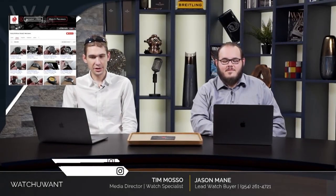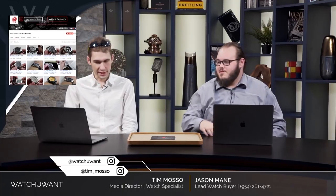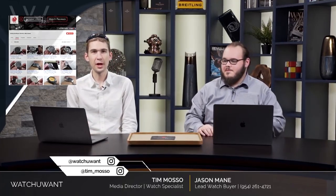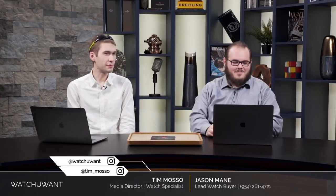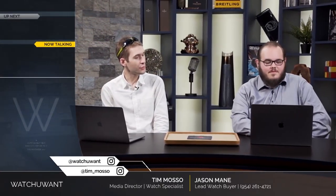Alright, swag aside, let's play This or That. Jason, I wanted to be a little bit different — I wanted to go off the beaten path. I didn't want this to be Omega versus Rolex, which is the watch world's version of Camaro versus Mustang. So we're going with the IWC Da Vinci Perpetual Calendar Chronograph.